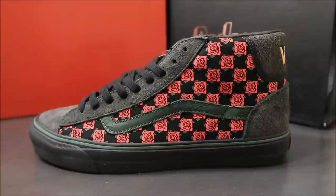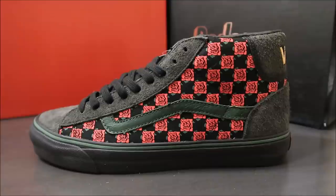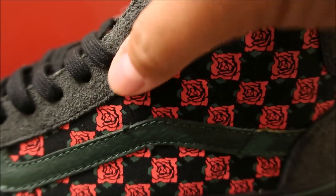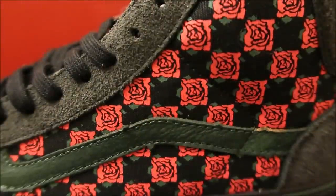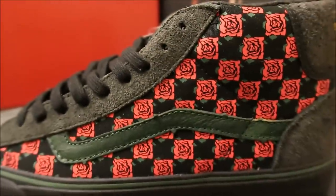This is such a dope, dope pair of kicks. This year, they've released tons of checkerboard Vans celebrating the anniversary. And with Bodega, they kind of flipped it on us and hit us with the checkerboard roses. Looks so, so sweet. As you can see up close, you've got a combination of some really, really nice quality suede and real nice leather right there. It's got kind of a greenish tint to it, and it just transitions and complements everything so well with your rose checkers going all on the upper area where you have your canvas.